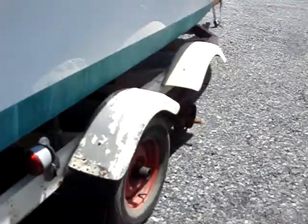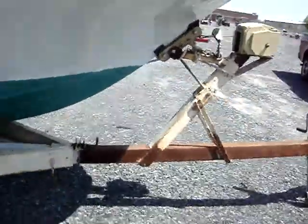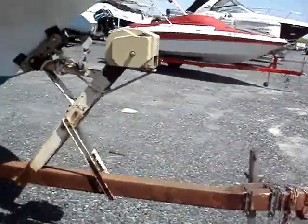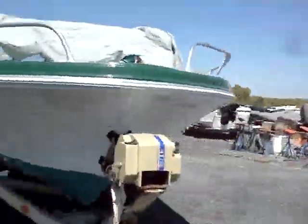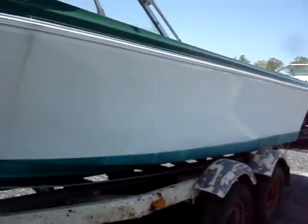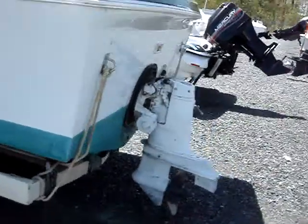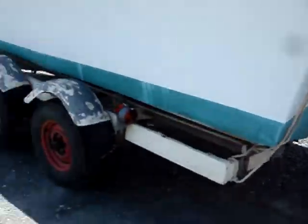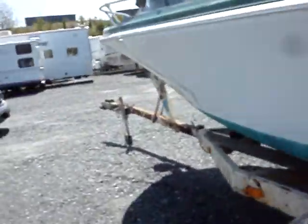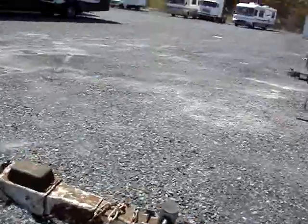The trailer is in rough shape. If you're handy with a trailer you might be able to use it, otherwise you may want to bring another one. Actually it has a good power winch on it. You can see the trailer is not too red hot, though the lights and all are good, like it was all redone. And the front of the tongue is bent over just a little.